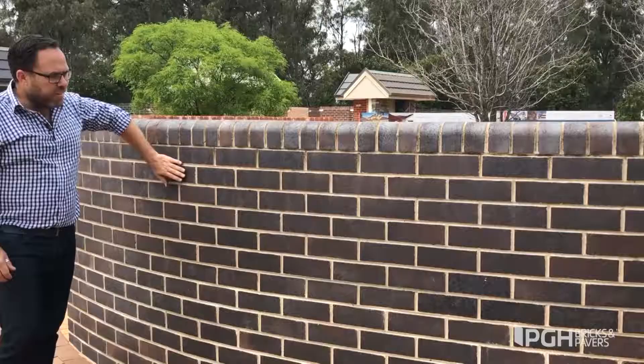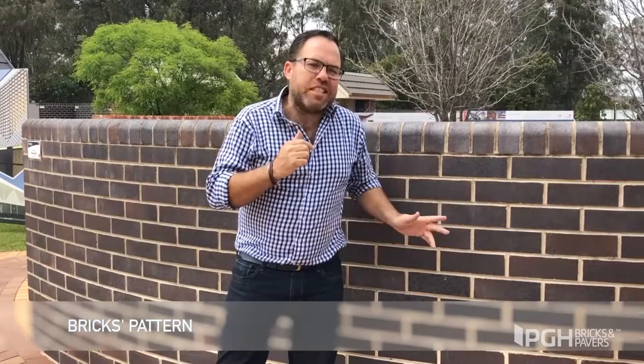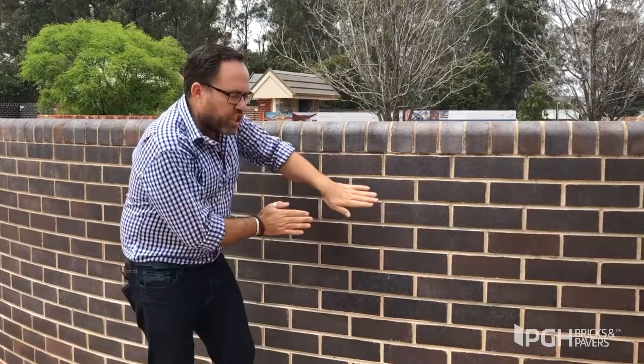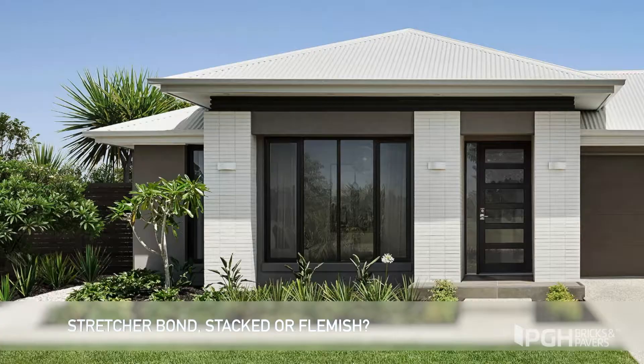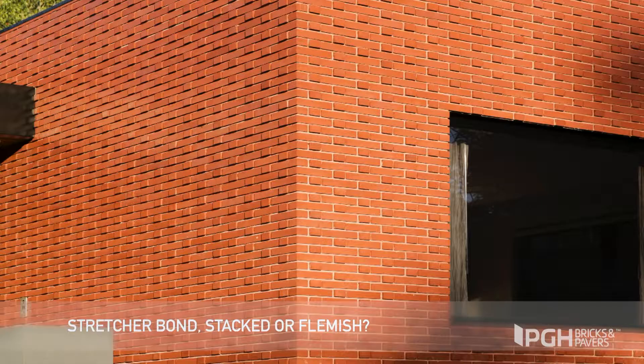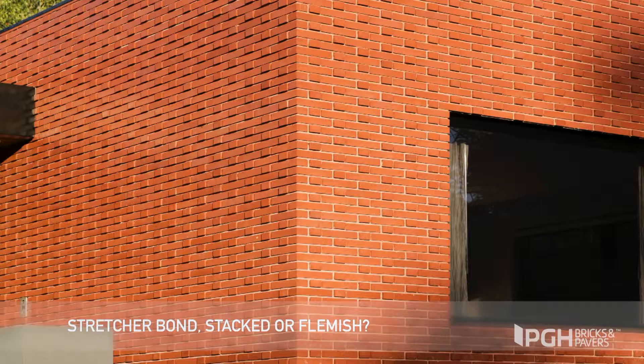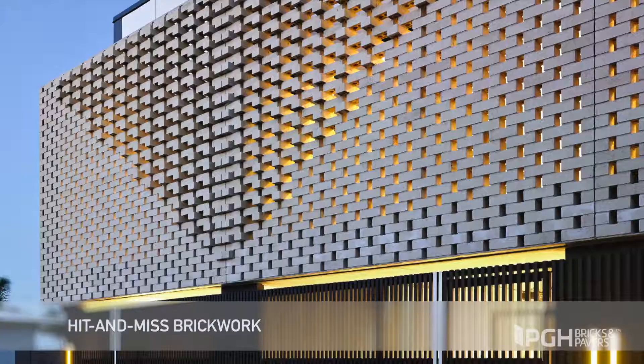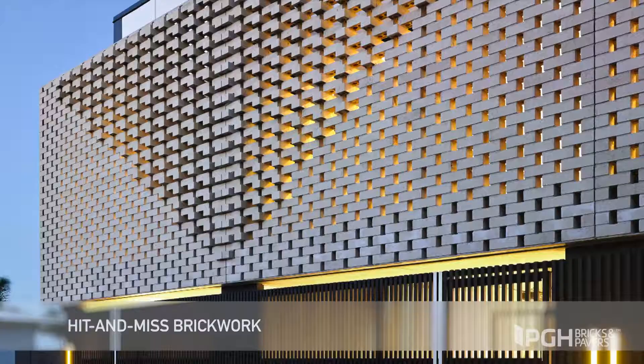Finally, we have to choose the brick's pattern. This is the stretcher bond — it's probably the most popular and it's a very classic look, where the brick is offset by half. To achieve a different look, the stack and flemish bonds are also popular. Or get creative with hit and miss brickwork to achieve screening and allow for natural light to shine through your space.